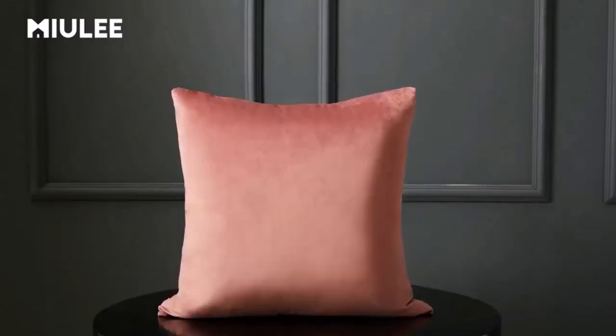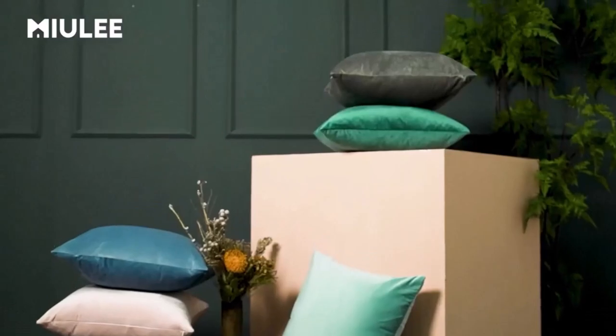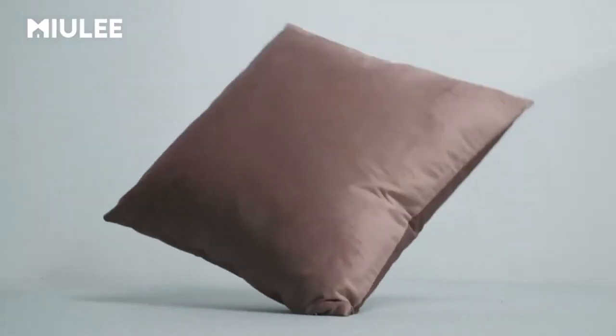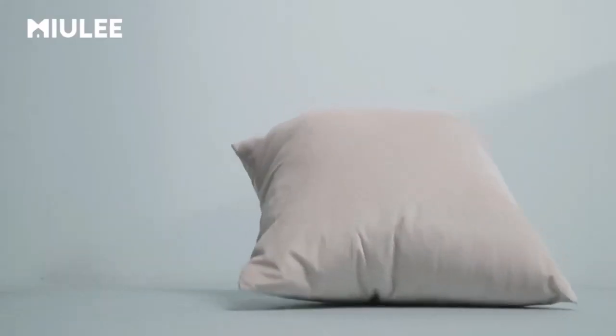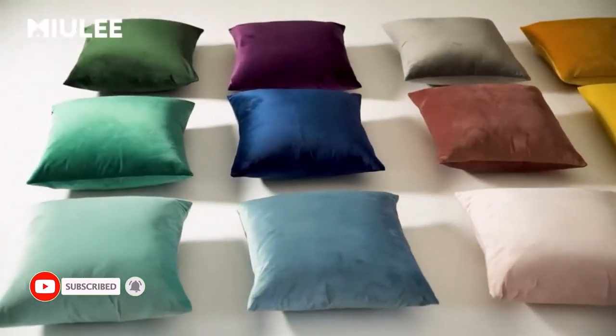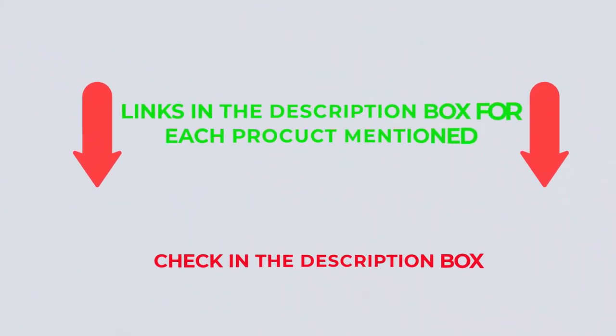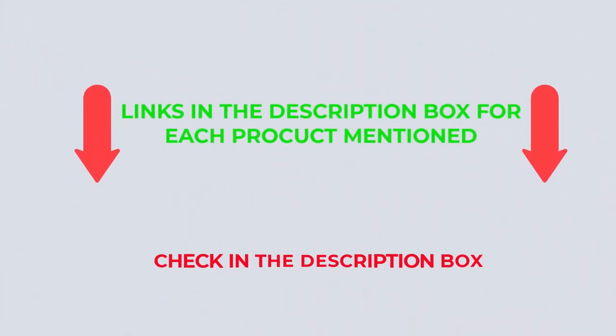There are many products available to choose from among throw pillow covers, each with different characteristics, benefits, and prices. After an extensive investigation, I discovered that these products benefit people like you. If you want to know about the price and other information, check my description. Let's watch the video without further ado.